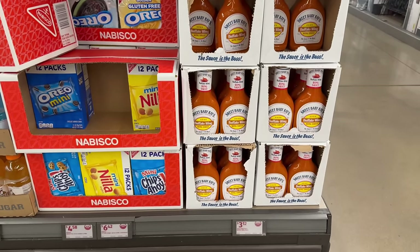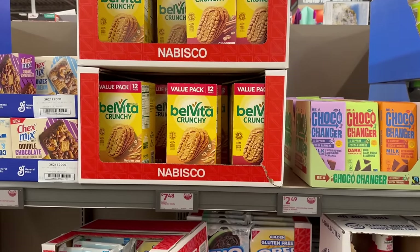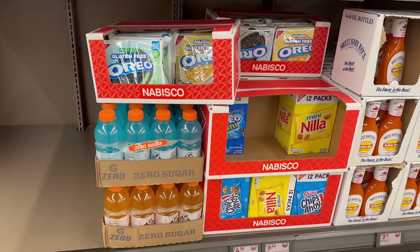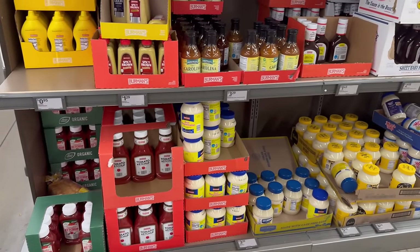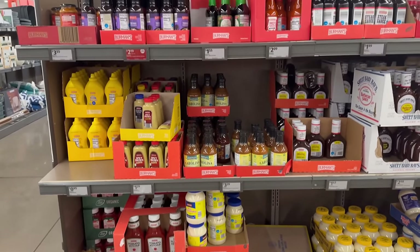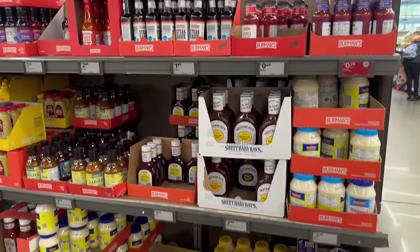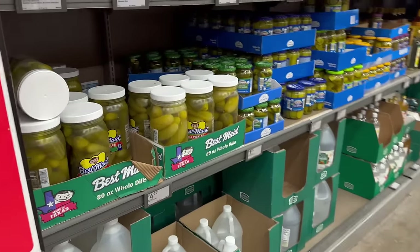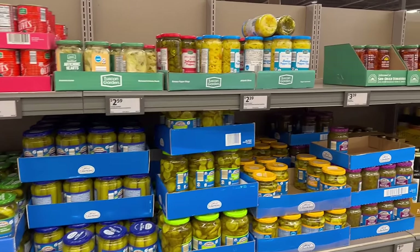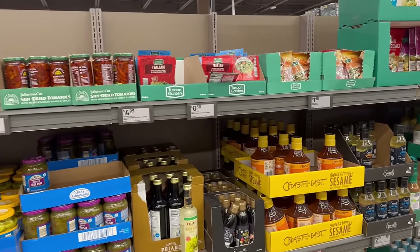They've got Sweet Baby Ray's buffalo sauce — I do like that myself. Sparkling waters, more dark chocolate. Over here you've got different everyday sauces: mayonnaise, barbecue sauce, ketchup, organic ketchup, mustard, teriyaki sauce, soy sauce, and steak sauce. Coming down here is all your different condiments: pickles, vinegar, olives, artichoke hearts, jalapeños, banana pepper rings, apple cider, sun-dried tomatoes, and different dressings.